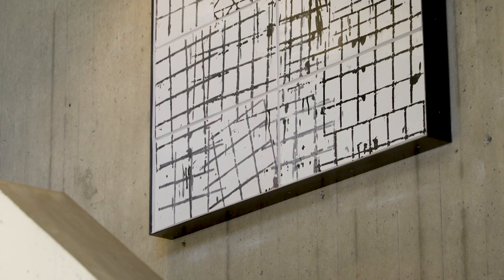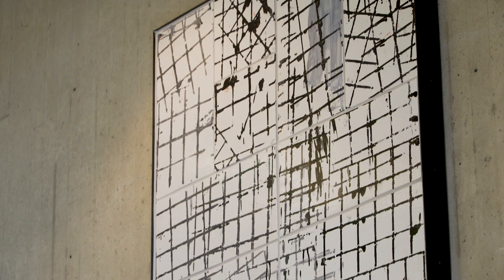I worked with a historic ceramic studio in Italy called Bottega Gatti on producing these murals, which are made in different sizes and are also comprised of tiles in different sizes.